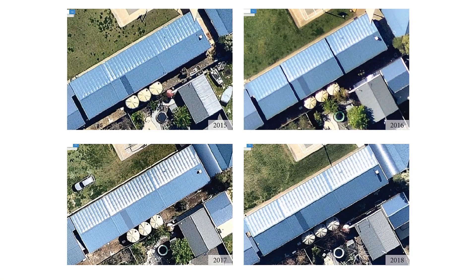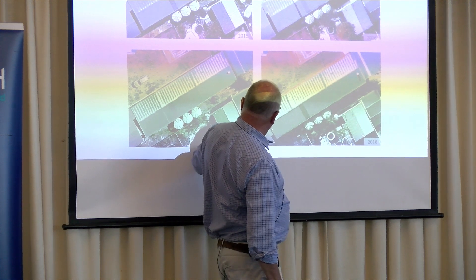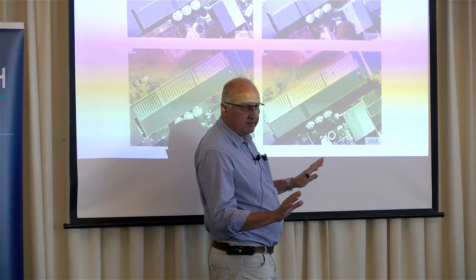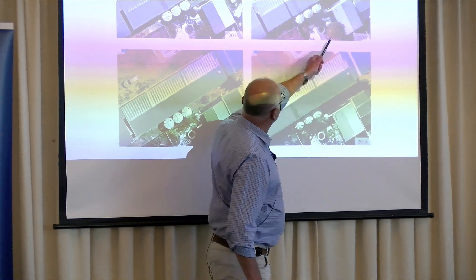This other side is starting to go because it's facing the west — you've got the most extreme weather. The other part of the school, this one included, was just as good as the day it was laid down. This one here is also faded, as you'll see.